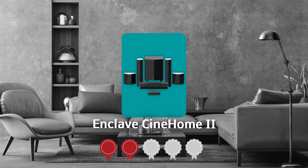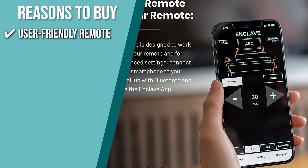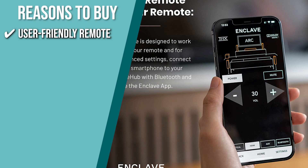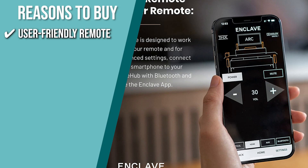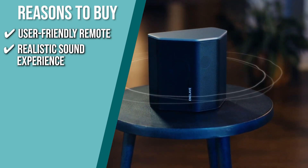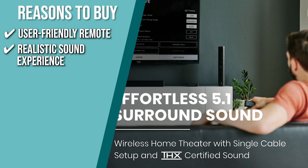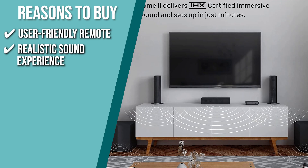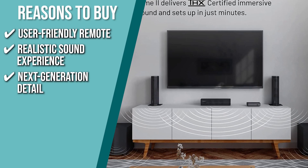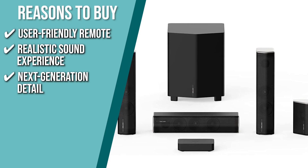TrustedShoppingGuy.com has awarded the Enclave CineHome 2 a 4-badge rating. User-friendly remote: say goodbye to complicated remotes and simply use the Enclave app to connect your smartphone over Bluetooth to your CineHub for advanced settings and system updates. Realistic sound experience: with even stereo inputs, the system's Dolby Audio and DTS encoding technologies produce cinematic-quality surround sound. Listen to your favorite shows and movies with crisp dialogue and rich bass just as the musician intended. Next Generation Detail: this device transmits eight channels of high-quality audio simultaneously using the most advanced wireless audio technology, ensuring that no detail is missed and the volume is always perfect.